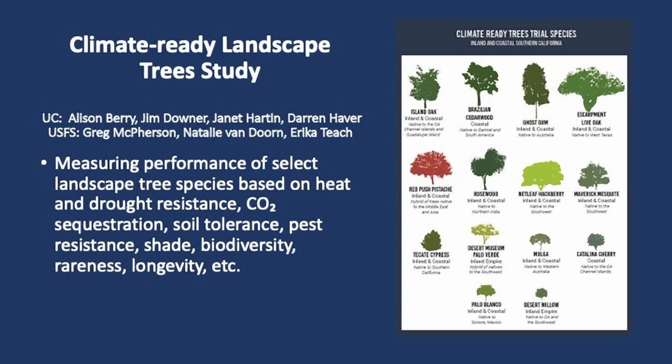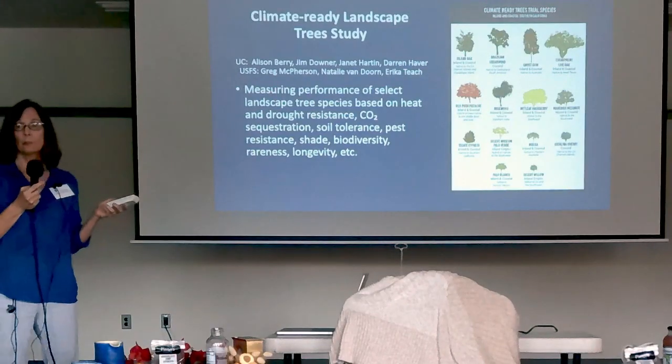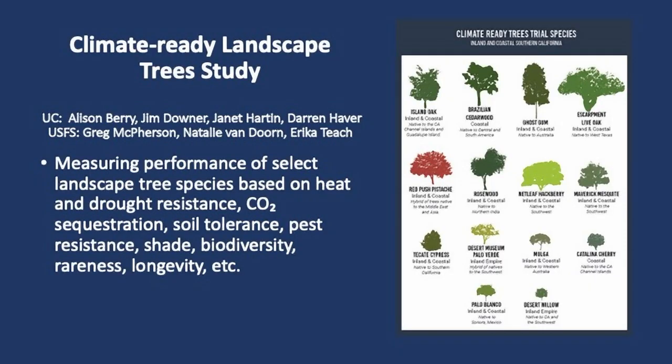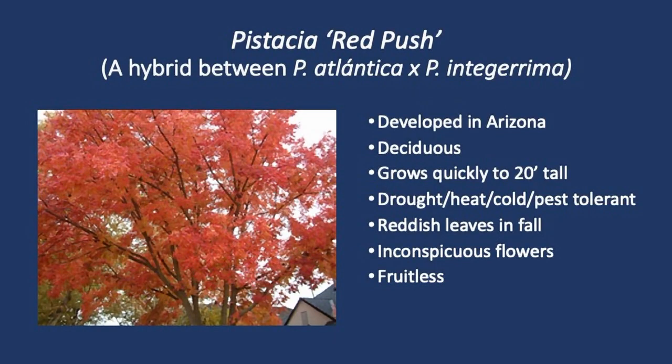These are the 12 species at Riverside. Ten of those are also along the southern coast in Irvine at a plot we selected to measure over time how they do with the water completely turned off. These are all drought-, heat-, and relatively pest-tolerant — I say relatively because there's no perfect plant, no tree that's 100% pest resistant. Here's a picture of the red push pistachia tree that I love. It's got a really nice red autumn foliage, it's fruitless and beautiful. It's recommended up here for zones 13, 14, 15, and 16.